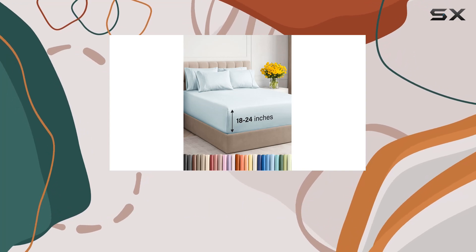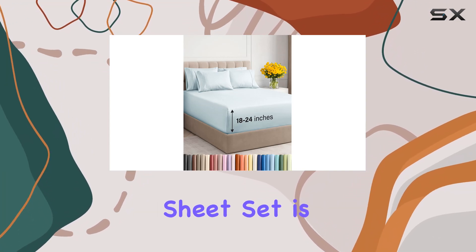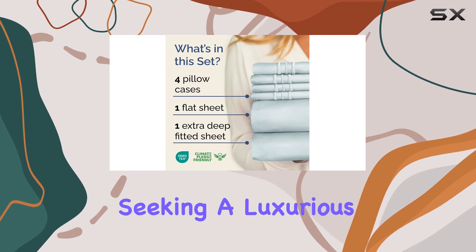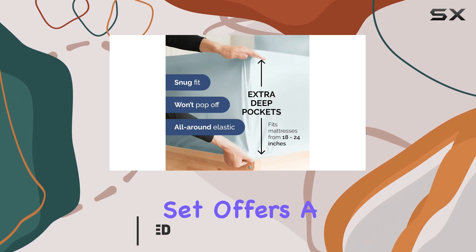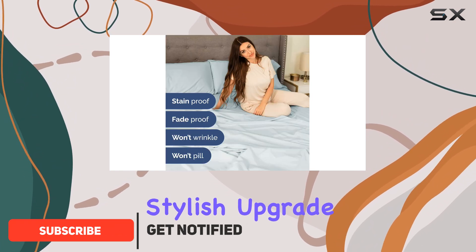The CGK Unlimited Extra Deep Queen Sheet Set is an excellent choice for those seeking a luxurious and comfortable bedding experience. With its six-piece design, this set offers a complete and stylish upgrade to your bedroom.